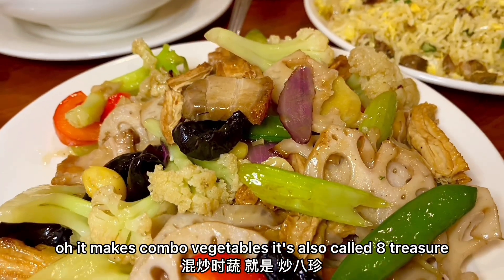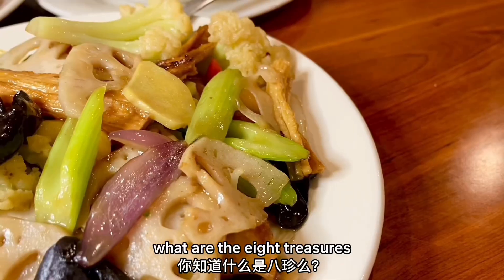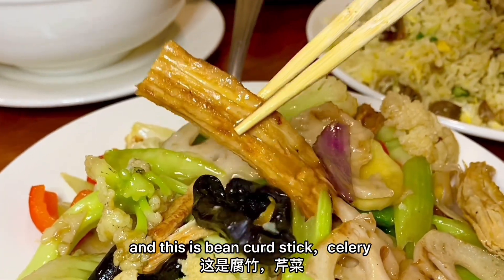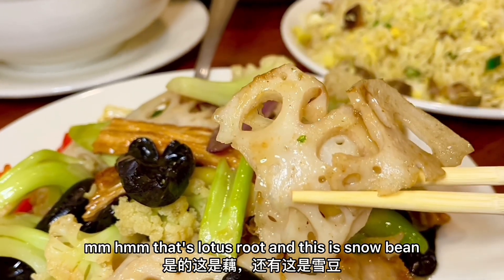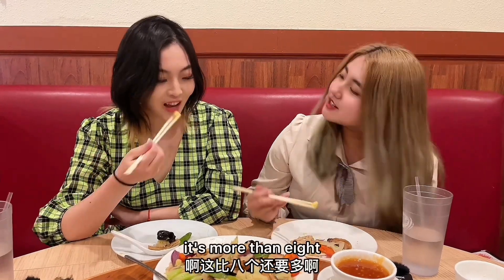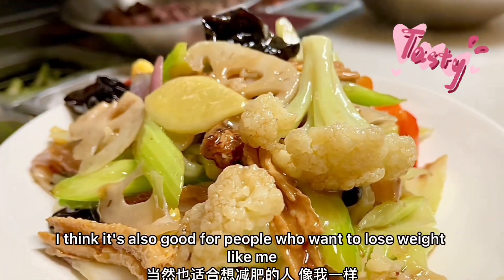What's this dish? It's mixed combo vegetables, also called Eight Treasure. Does every dish need to come with sauce? I was just going to ask you — do you know what the Eight Treasure means? Is that like eight different ingredients inside? Yes, you're very smart! We have roast pork, bean curd stick, celery, cauliflower, lotus roots, roast fruit, snow peas, blackwood ear, red pepper, and also ginkgo. It's more than eight. This dish is very good for meat lovers who want healthy and tasty greens — it's vegetables and pork. I think it's also good for people who want to lose weight. You don't need to lose weight!